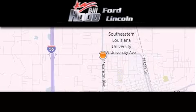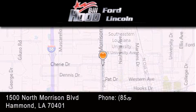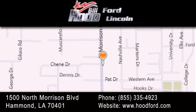Bill Hood Ford is dedicated to doing everything possible to ensure that the experience you have selecting your next vehicle is as pleasant as possible. We're located at 1500 North Morrison Boulevard in Hammond.